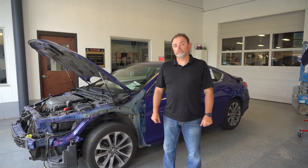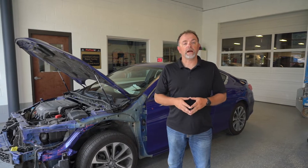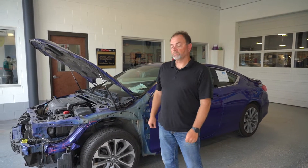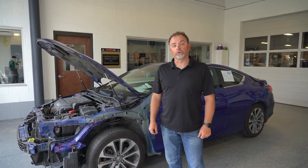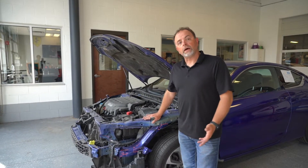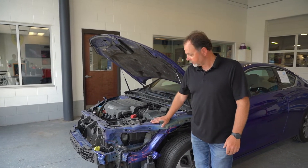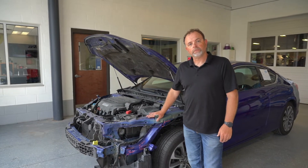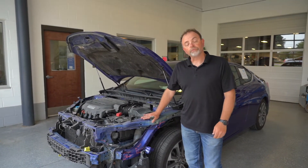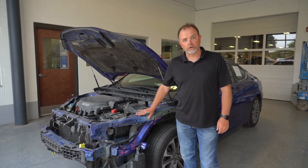Hi everybody, it's Jerry here at Mohawk Collision Center, here to discuss the preferred shop myth. We're going to do a post repair inspection on this vehicle that was repaired by the insurance company's preferred shop. Once we got the vehicle apart, we noticed there were a lot of improper repairs. We contacted the customer, and he let us know that he had been referred to this shop by his insurance company.